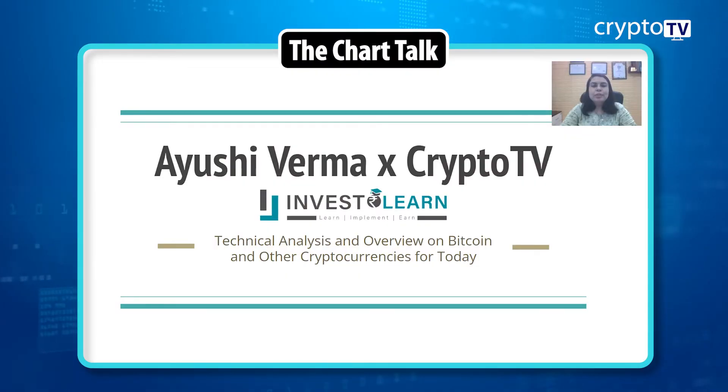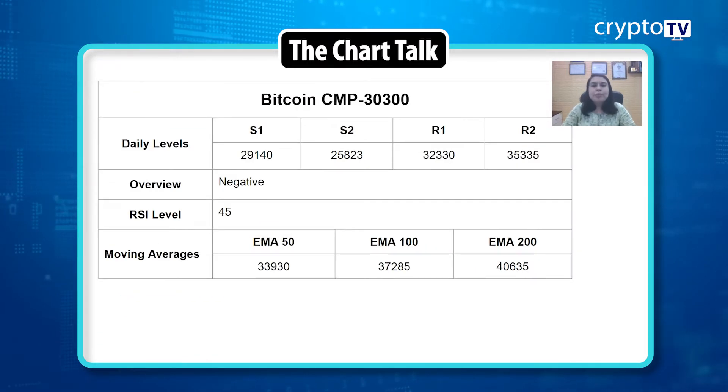Hey guys, welcome back to Crypto TV. This is Ayoshi Varma from Invest Ruler Academy. Today I'm here to present the technical analysis outlook for the two major cryptocurrencies: Bitcoin and Ethereum. We'll be looking at the daily chart, a few technical indicators, and try to understand what the charts are telling us technically. Let's start with Bitcoin first.